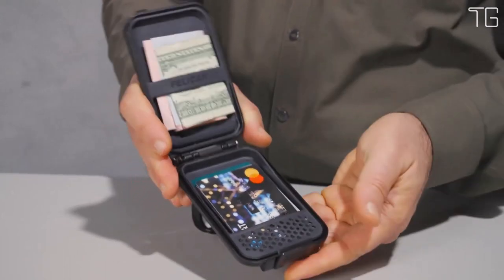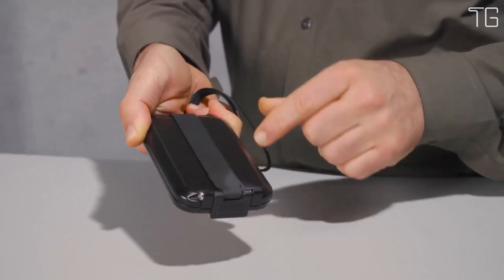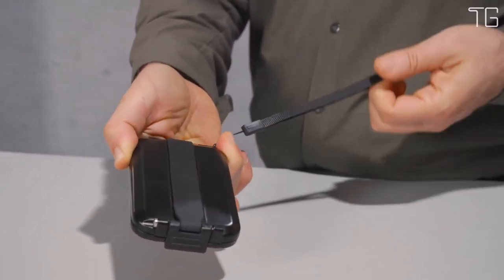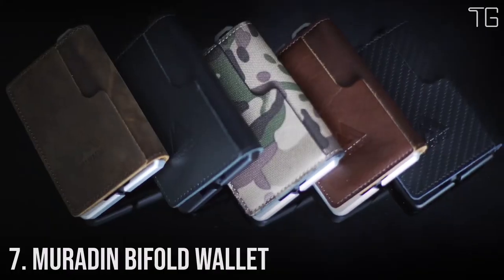One of the standout features of this wallet is its ability to float. If you accidentally drop it in water, you don't have to worry about your keys, cell phone, IDs, credit cards, or cash sinking to the depths.